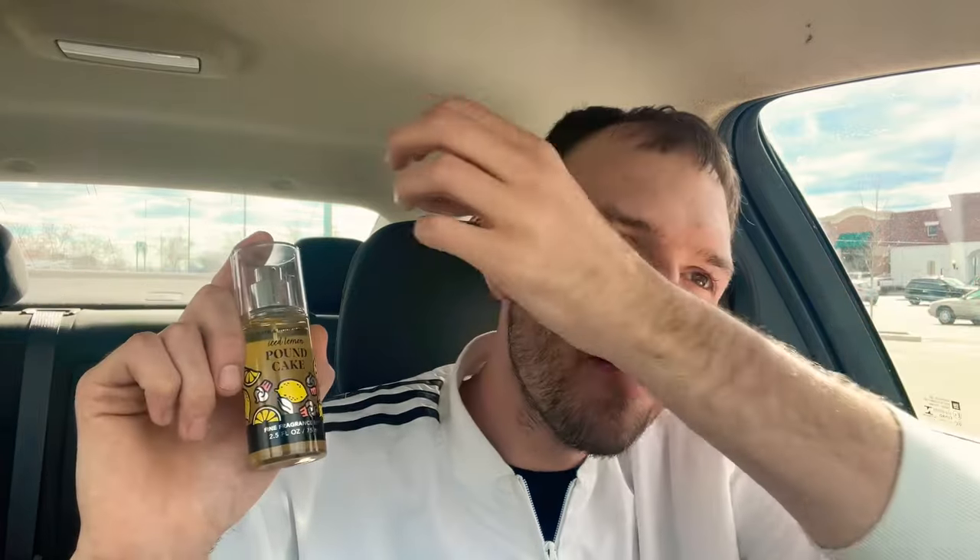You get that vanilla glaze, you get that pound cake, you get that lemon zest. The scent notes are not on the minis, but it's pure lemon zest, vanilla glaze, and fluffy pound cake. It is absolutely delicious — lemon, fluffy vanilla pound cake with that vanilla glaze on top. A lot of people are saying this year they're getting a buttery popcorn kind of note, and I can kind of see that, but the body care I think is more lemon pound cake with some vanilla.